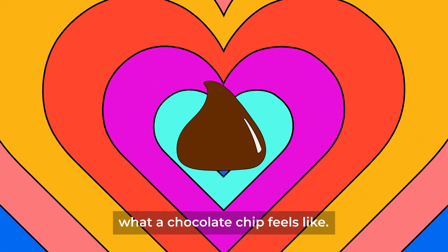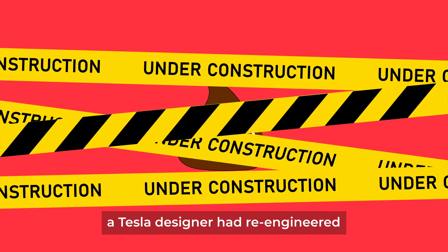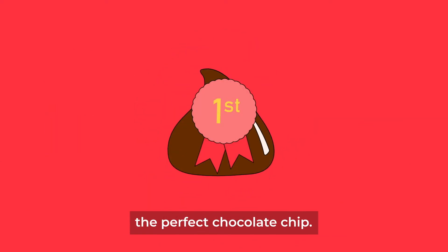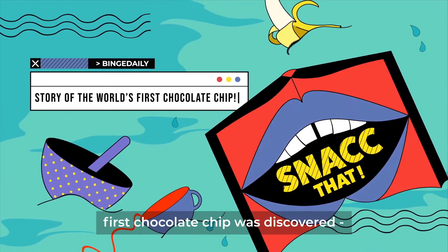Close your eyes and you can probably imagine what a chocolate chip feels like. But do you know that very recently, a Tesla designer had re-engineered the perfect chocolate chip? So before we get into that, here's how the world's first chocolate chip was discovered.